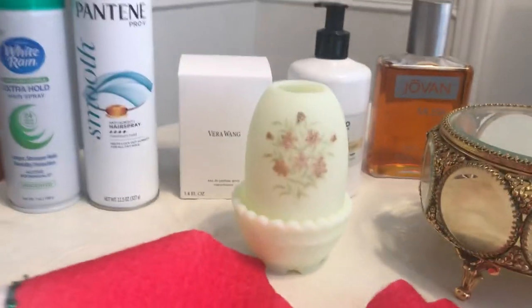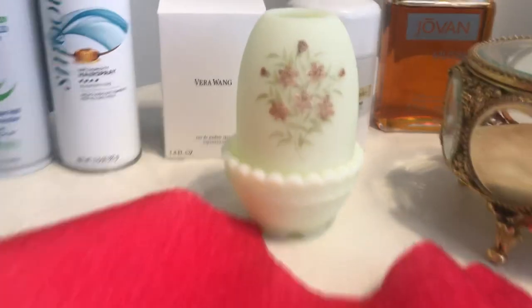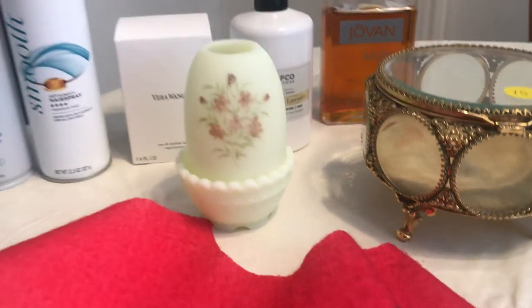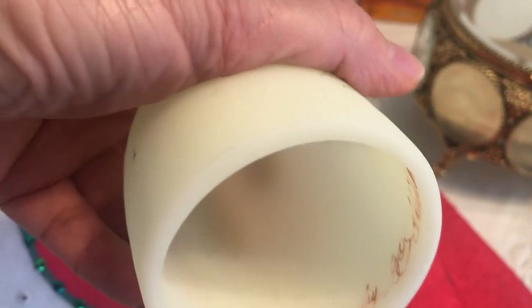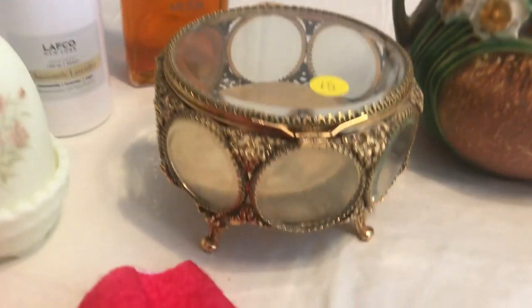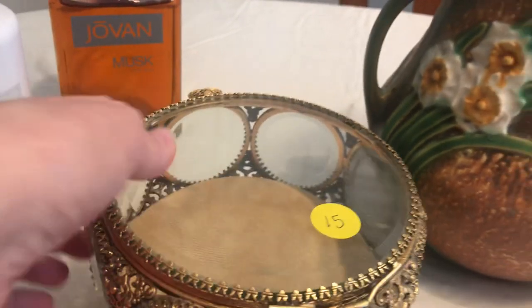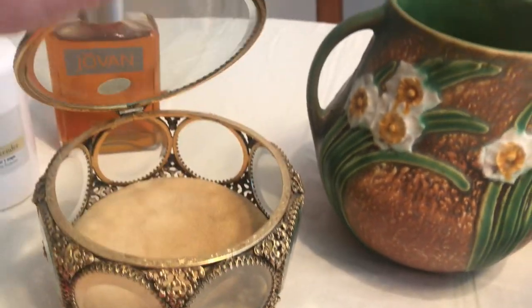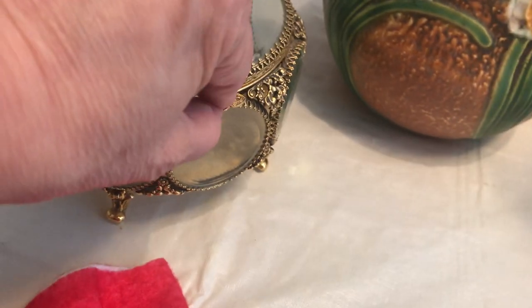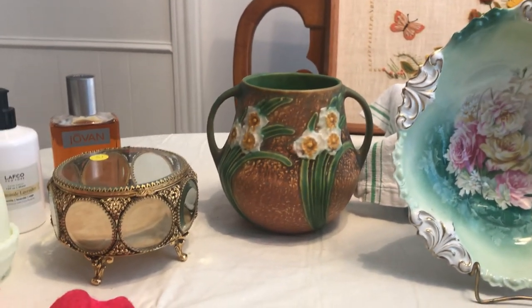I got this Fenton fairy lamp right here for five dollars — a little Fenton fairy lamp with decoration, and it is signed on the inside. I paid up for this one — I paid 15 dollars. It is a 1960s jewelry casket in good shape with gold velvet inside. These are really, really fun and very popular.